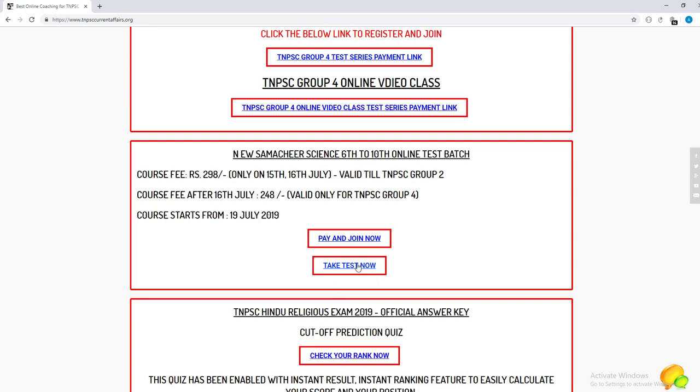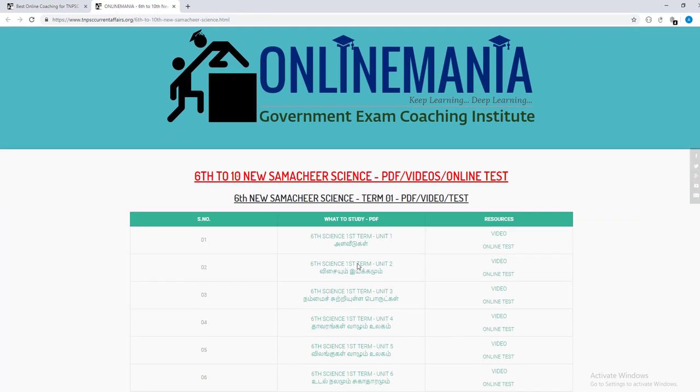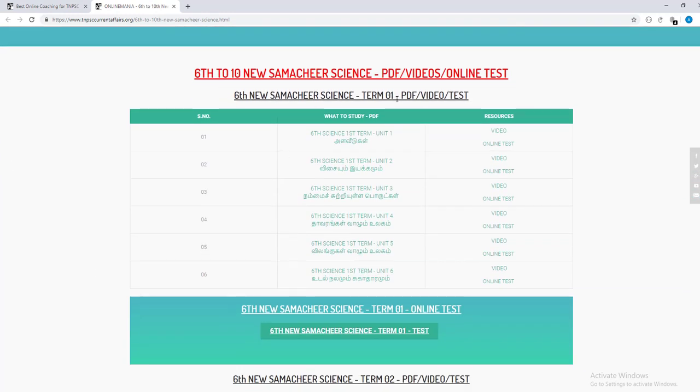You can follow the schedule daily. Click 'Take test now.' If you click that, you can open the page. If you look at the page, you will see the 6th new Summer Cheer Science. If you click the name, you can open the PDF. If you look at the video and test badge.